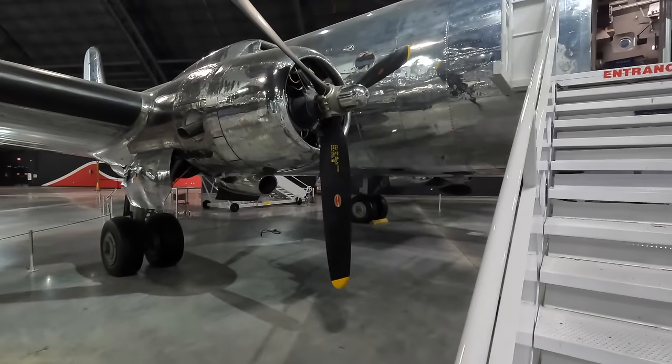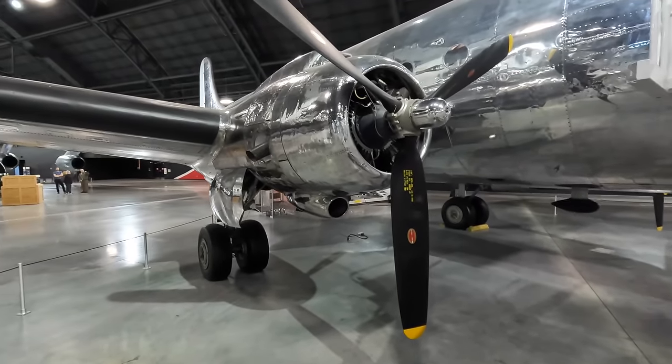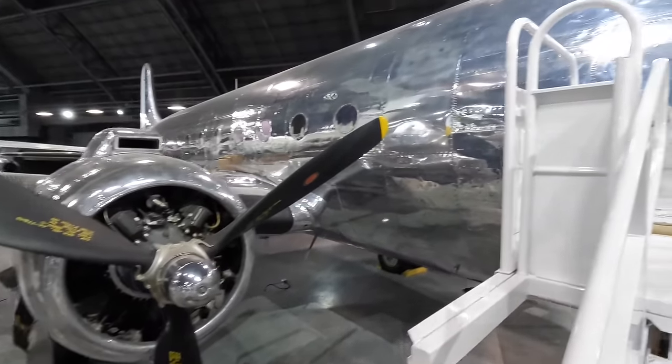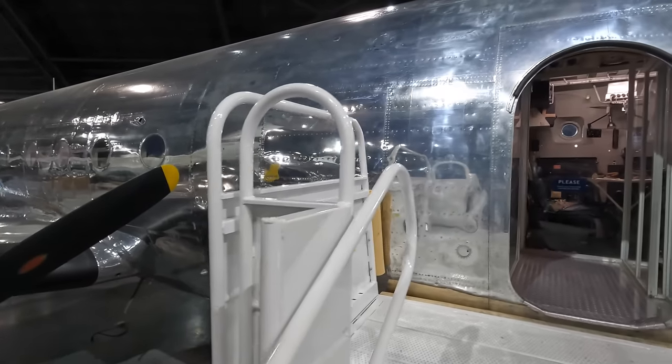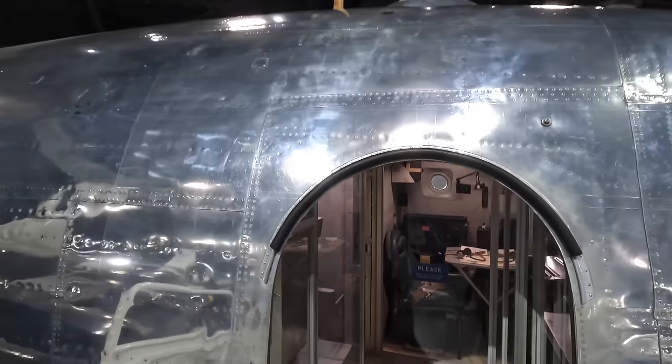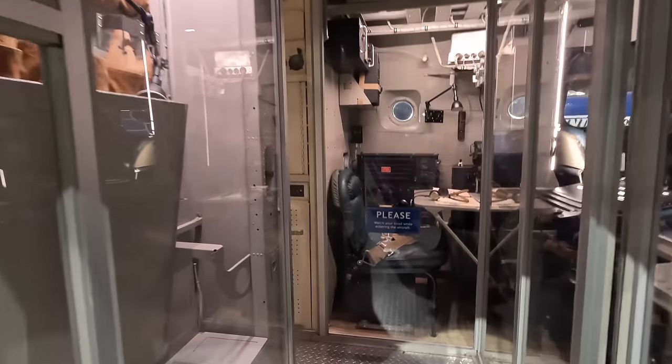It was powered by four Pratt & Whitney R-2000 14-cylinder, 2,004 cubic inch engines producing around 1,450 horsepower each. These aircraft were designed for practicality rather than comfort, so you had to duck your head entering via the front right door.